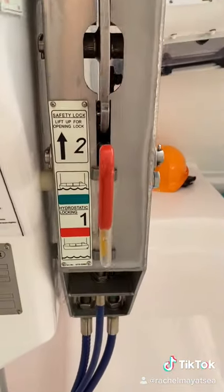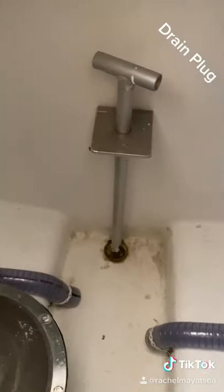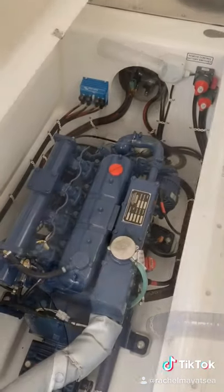And here's the hook release, which is connected to a hydrostatic unit which prevents the boat from being released unless it is waterborne.